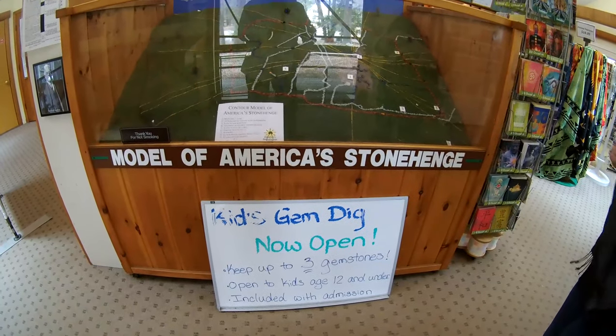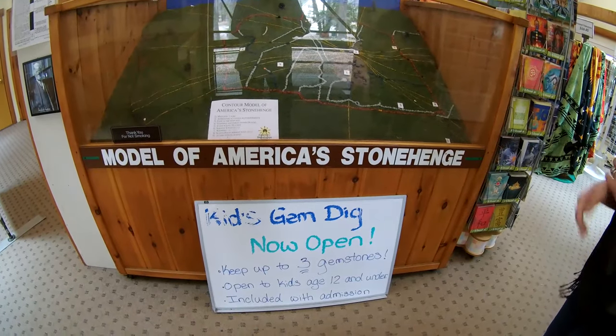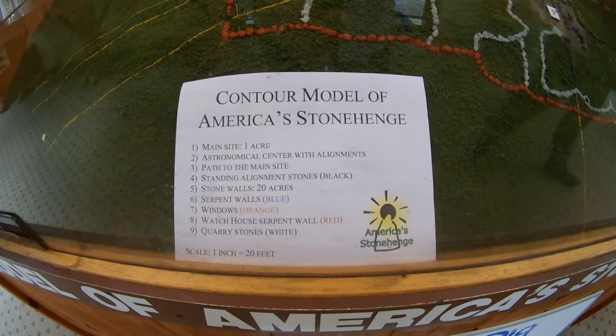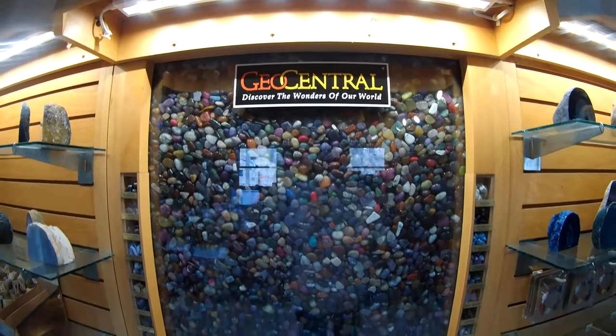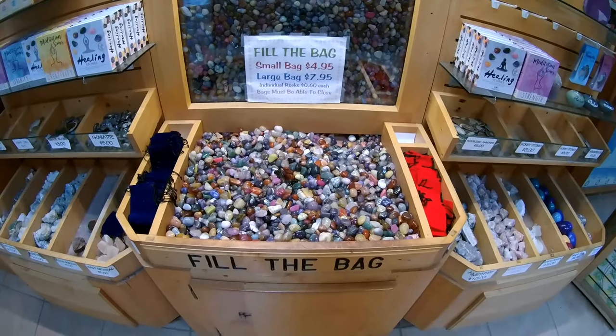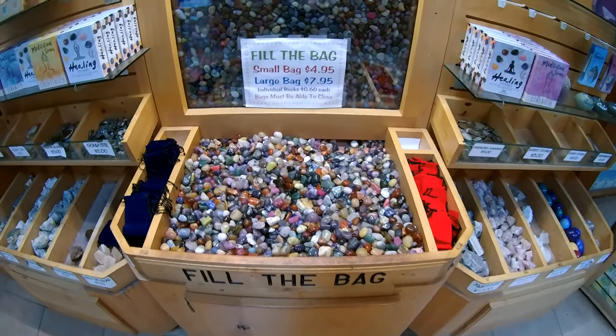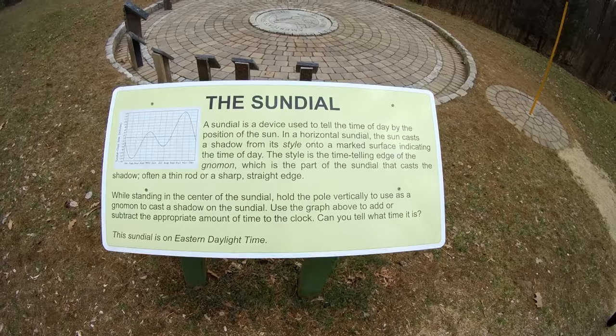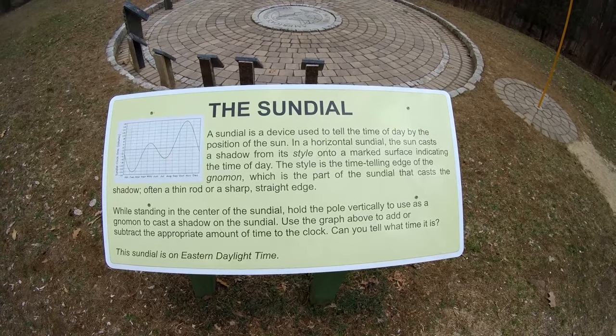$13 a person. Holy Moses. There's a little model inside. They have a gem dig and then the model. Here at America's Stonehenge, they also have Geo Central, which is wonders of the world, and you can fill a bag with some gems, some rocks from the outside. We have just watched the movie on America's Stonehenge.